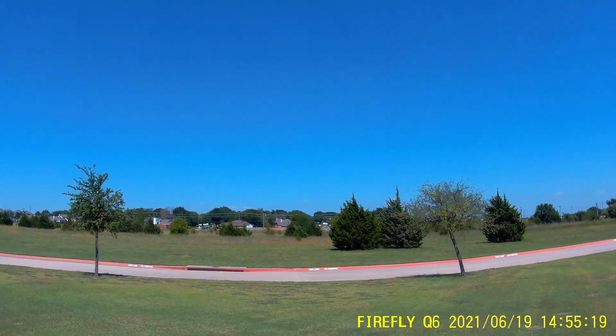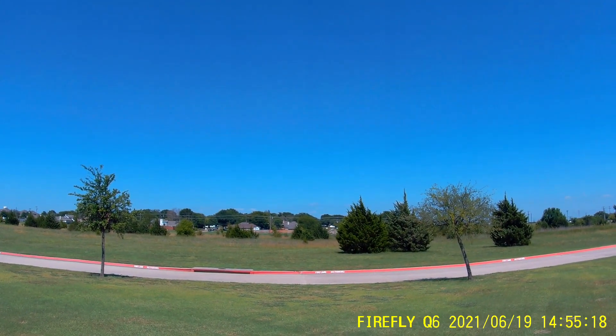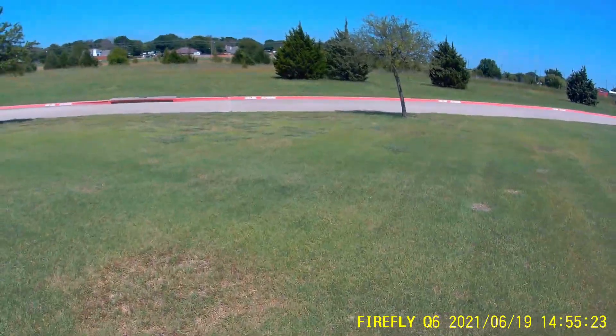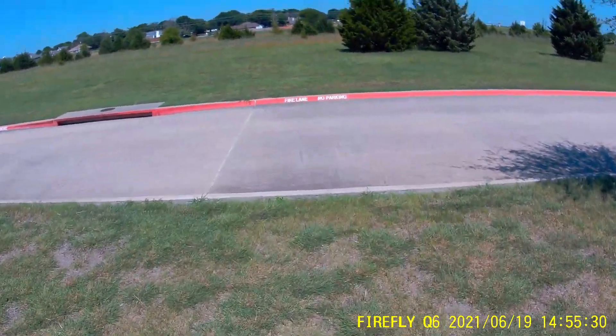And immediately it starts rolling to the right. This was totally unexpected and obviously I wasn't quick enough to respond. Possible reasons for this crash is the starboard elevator servo — ever since I installed it, it was making noises, and potentially something could have happened in flight.